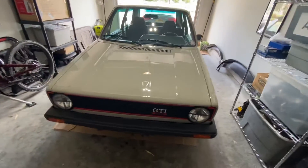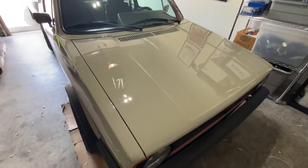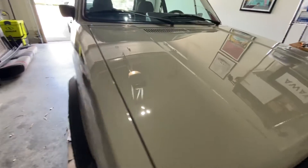Just one final video. I just got done doing a pretty good paint correction, like a wash, wax, full polish on the car. Paint's looking really nice.